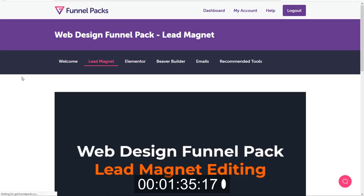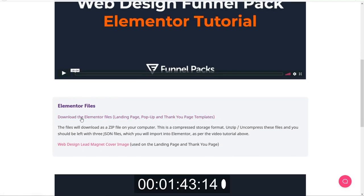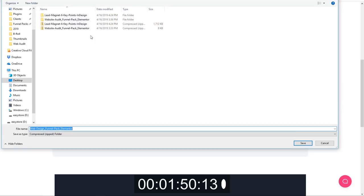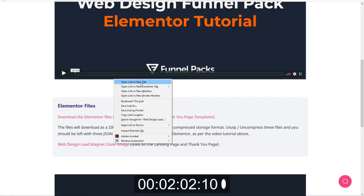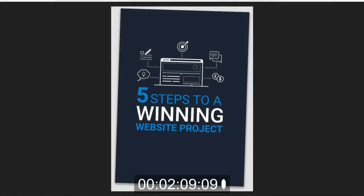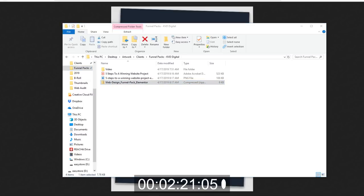Let's look at what we'll need in Elementor, which is what I'll be using to build out my pages. There is a video here — we're going to skip that. Here is 'Download the Elementor files.' Let's open that and save this as well. And then the cover image — let's go ahead and save this as well. Let's take a look at unzipping the file — we'll unzip everything we need for Elementor. And then we should have our landing page, our popup, and our thank you page.